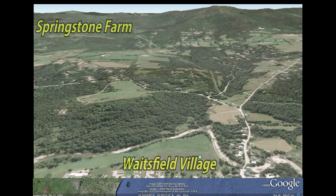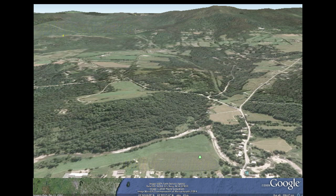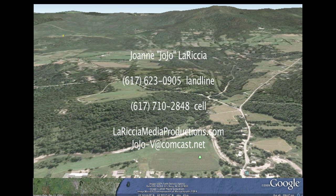Glacial spring water, wind energy, hydropower, and solar power — all available on this magnificent property.